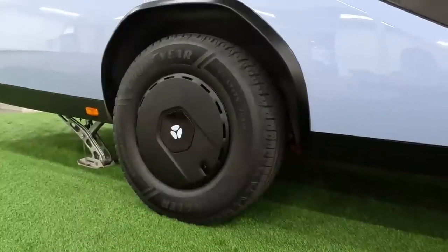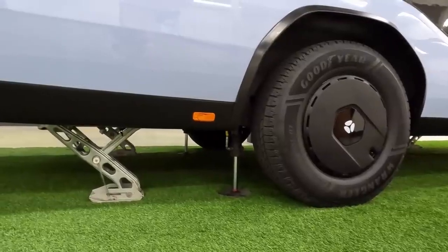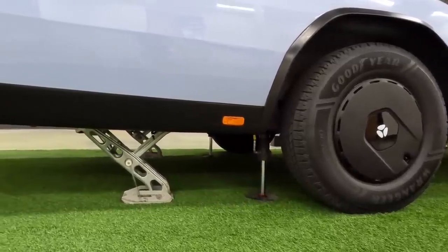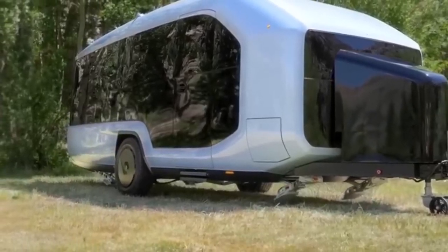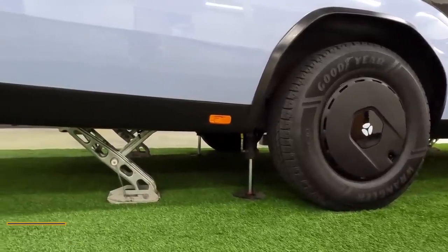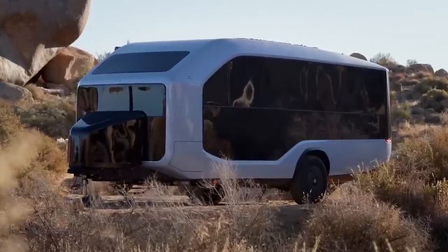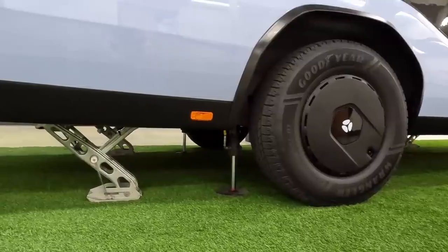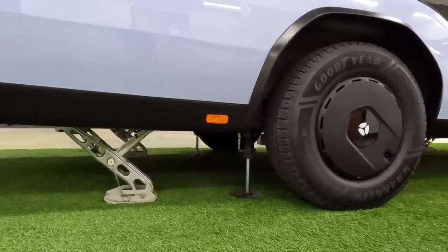Addressing concerns about robustness, Pebble emphasizes the engineering of its single-axle design. The Pebble Flow features a heavy-duty 3.5-ton axle that's stronger than needed for the trailer's weight, along with very big tires. The entire wheel and suspension system is engineered to be heavy-duty and long-lasting. They've even moved the axle slightly backward to make it easier to maneuver on rough terrain.